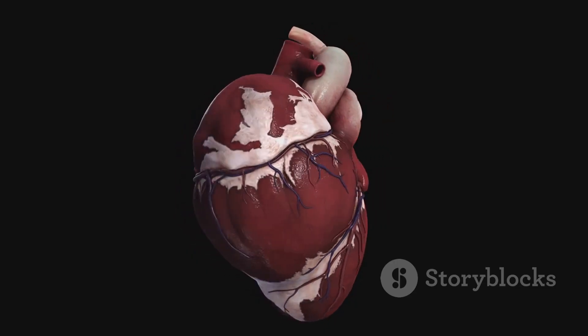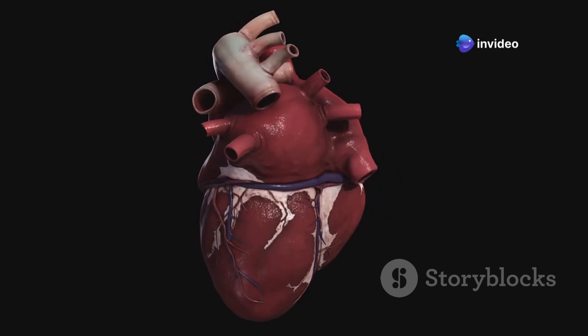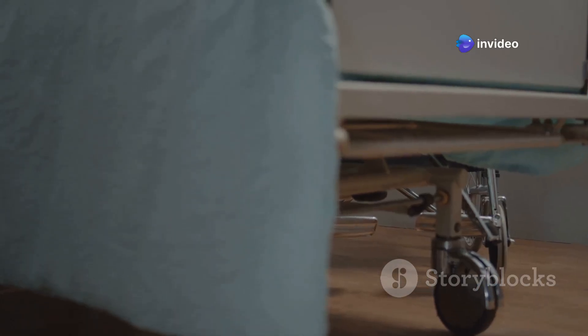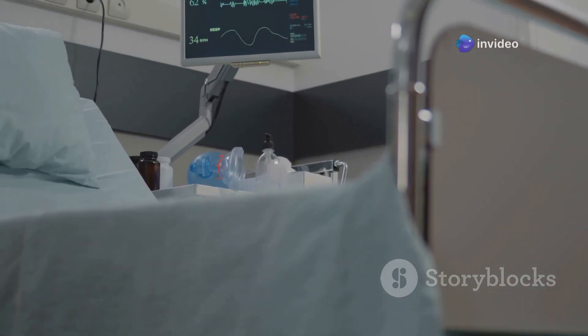Lastly, cardiac muscle is a special type of muscle found only in the heart. This muscle is incredibly strong and resilient. It works tirelessly to pump blood throughout our body, keeping us alive. The cardiac muscle never rests, ensuring that oxygen and nutrients are delivered to every part of our body. Truly, our muscles are marvels of nature.